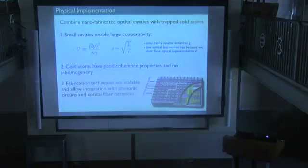There are three basic reasons to do it this way. First, these photonic crystal cavities, because they're very small, can have mode volumes less than a cubic wavelength, which gives you very large coherent atom-photon coupling rates. This makes the figures of merit important for quantum information very large.